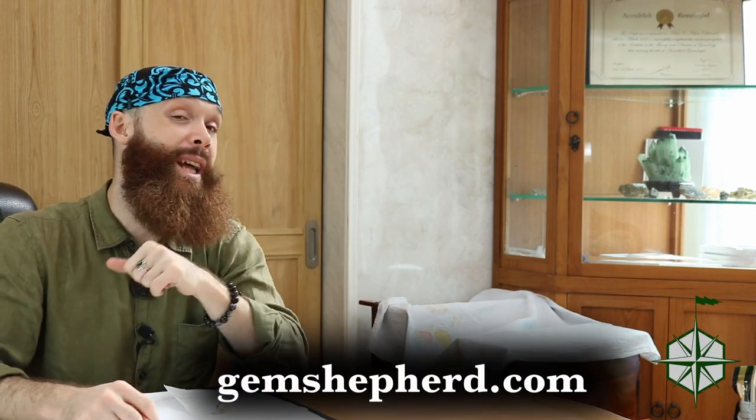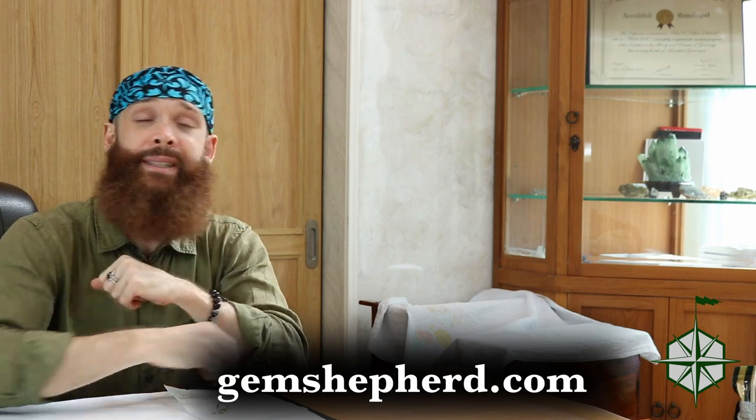That's what I've got for today. If you'd like to get in touch with me directly, or read more about investing in gemstones and gemology, please head over to gemshepherd.com. Otherwise, hit that like button, hit that subscribe button, tell all of your friends about me, and until next time — bye!